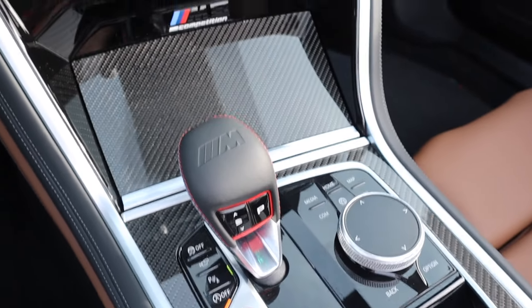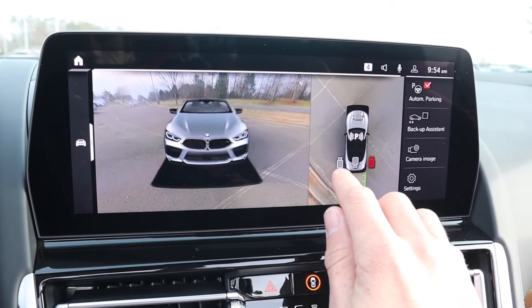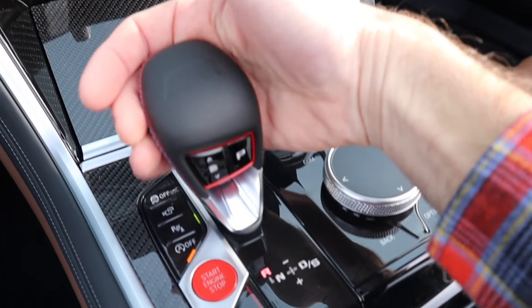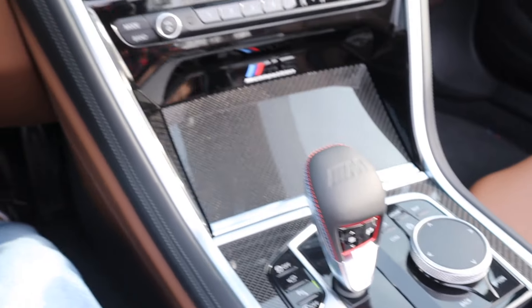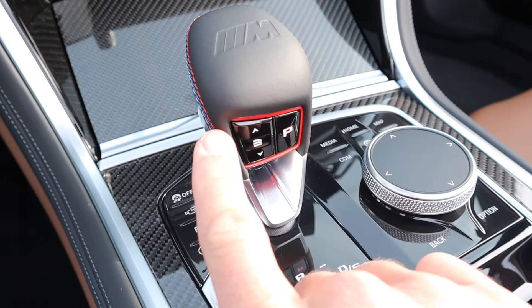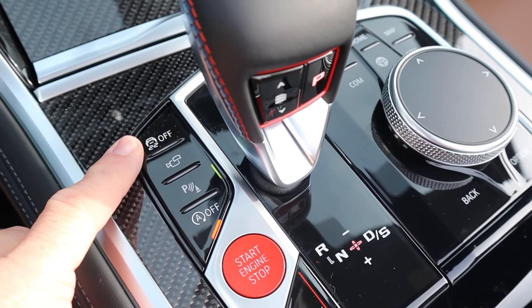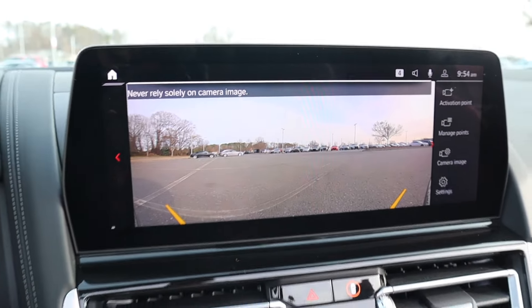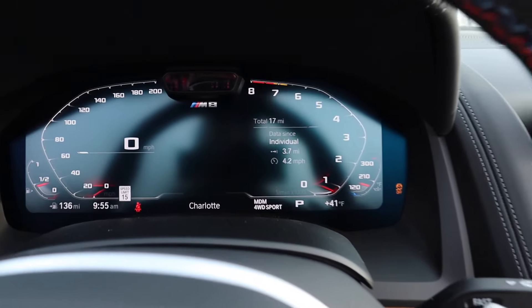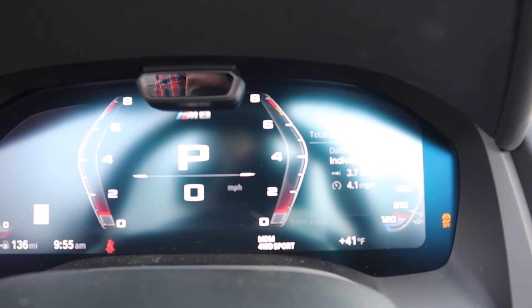To put this into reverse you push it to the left and up, where you get the backup camera along with all the guidelines. You can pull up the 360-degree view for full visibility around the entire vehicle. Put it into drive, and pop it over one more time for the manual setting — you can use the paddles or shift with the shifter itself. On the back side there's park as well as transmission settings where you can adjust how slow or quickly you'd like it to shift. There's a traction control shortcut, camera system, parking sensors, and engine start/stop. Pushing M mode gives you road, sport, and track modes, which also changes the gauge cluster setup.